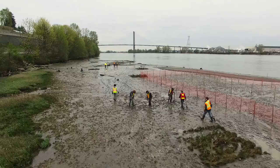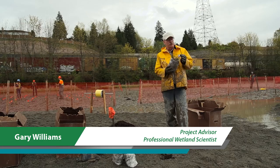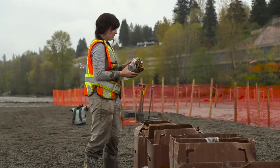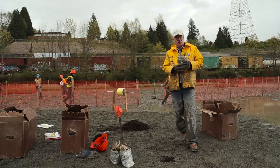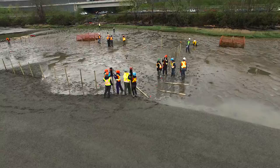One of the problems we have with planting these marsh plants — this is sedge Carex lyngbyei — is that it's one of the native species that grows all along our shore. Unfortunately, it is a favorite food of Canada geese. So when we transplant something like 60,000 plugs on our site here, the Canada geese will come and graze on it and wipe it out. So we're putting in these fenced enclosures to keep the geese out.